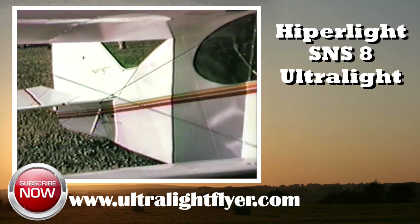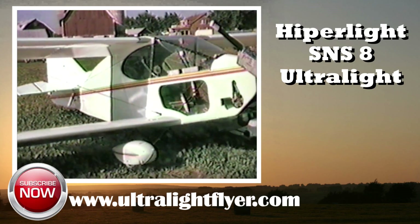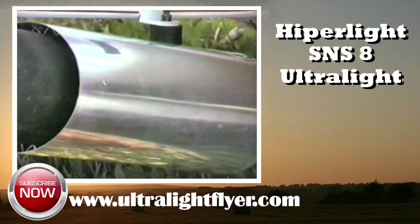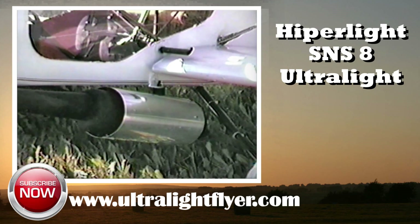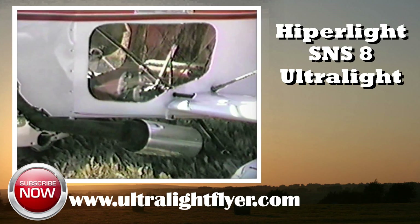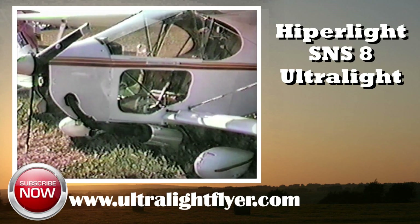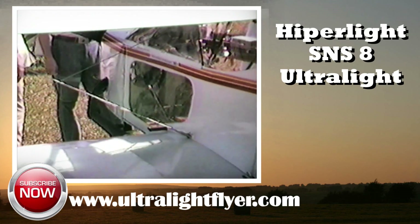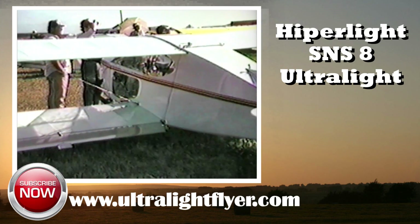The early 1980s featured one of the fastest growing segments of aviation — that of ultralight aircraft. Over 40 years have passed, with many of the aircraft introduced during this time still safely flying today and being offered for sale on the used ultralight market. This series of short video clips gives information on the Ultralight Flyer's recommendation for aircraft that we have flown, owned, and or built.